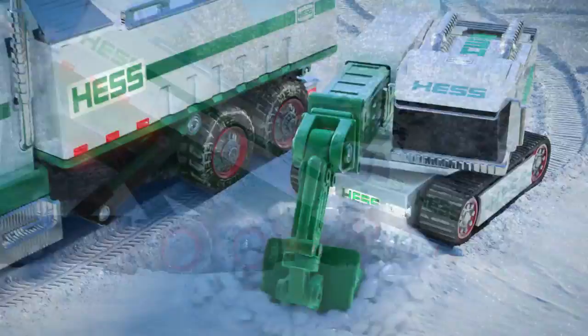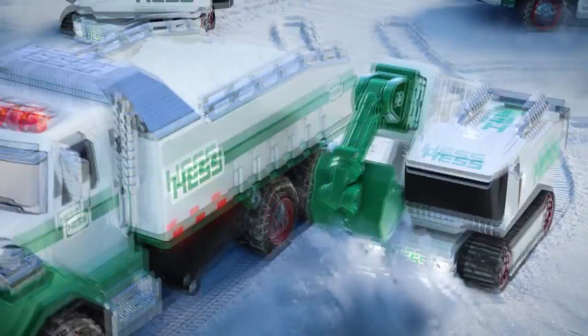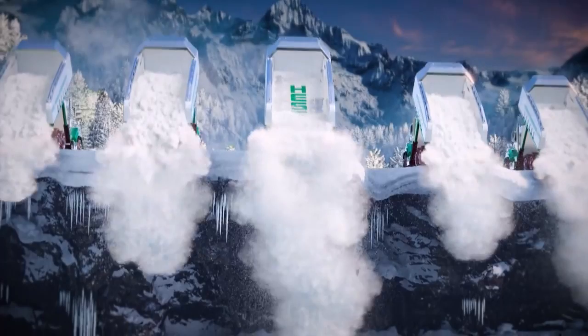The Hess Truck's back and it's better than ever — it's a dump truck this year, the Hess Truck's here. This holiday season, the tradition continues with the 2017 Hess Dump Truck and Motor.